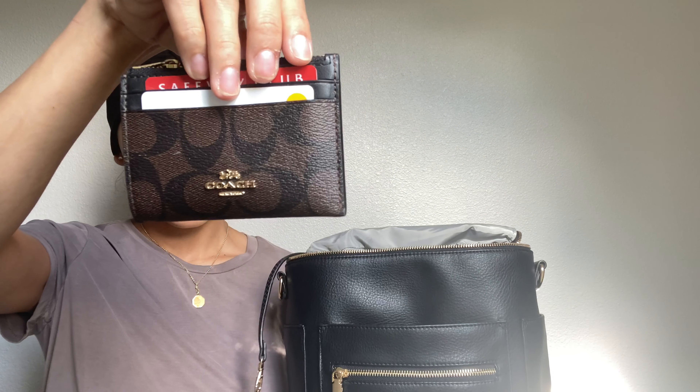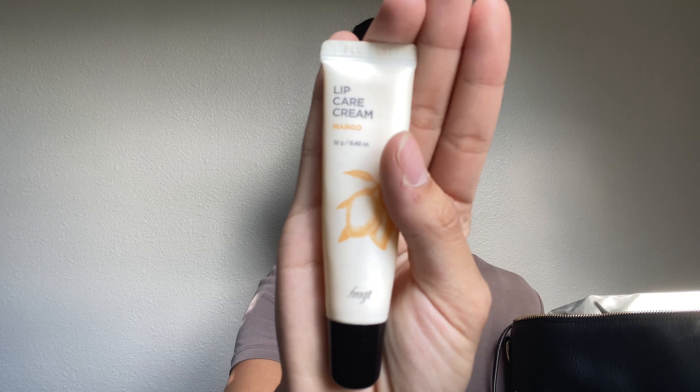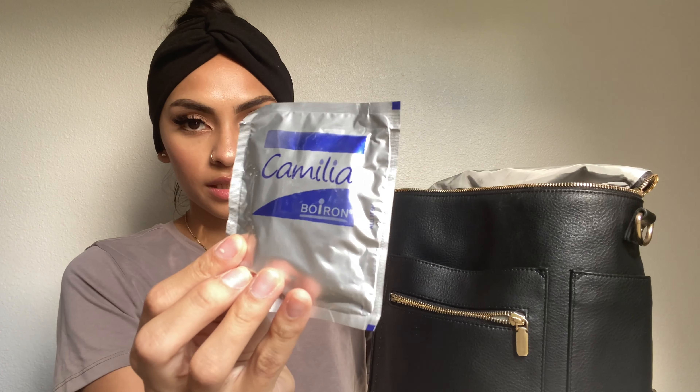So in my outside front pocket I have my little wallet with my ID, some cash, a little perfume thing my friend gave me, and my chapstick — the Face Shop, I love the Face Shop, I used to work there, really good skincare. In the other front pocket I have this Camilia Boiron — I'm not sure exactly how to say it — it's for teething and minor aches. I read a lot of reviews on it because everything else we were trying wasn't working amazingly. Frida really loves it, so that's great.